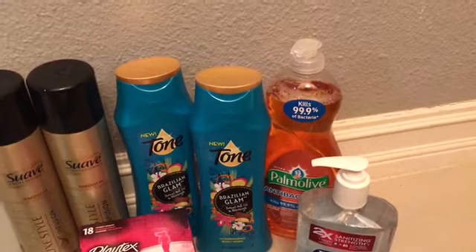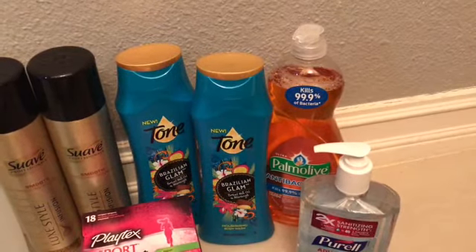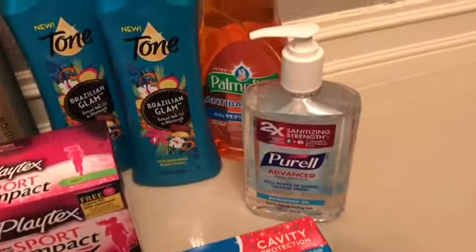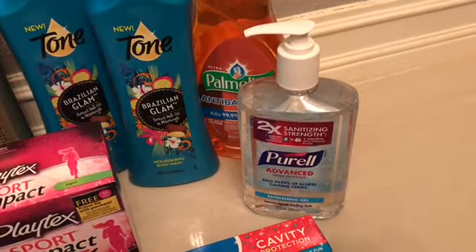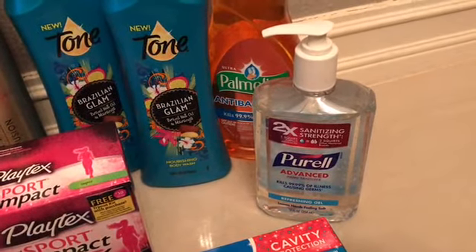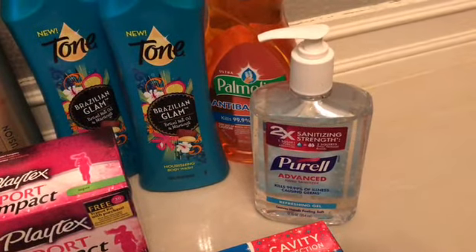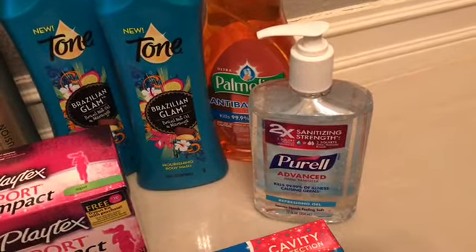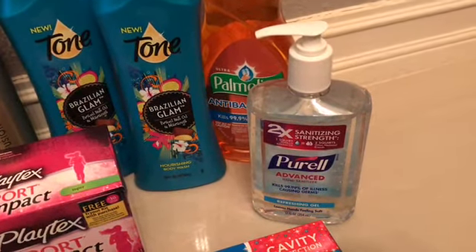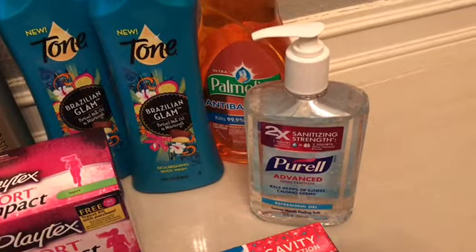For the Palmolive I had a 50 cent coupon and got 50 cents back from Ibotta. I went to this Walmart and found the Purell — that was $2.67. I had a $1 coupon from coupons.com and got back $1 from Ibotta, plus an extra 25 cents for any hand sanitizer.